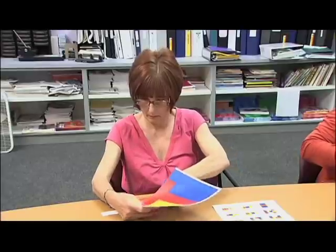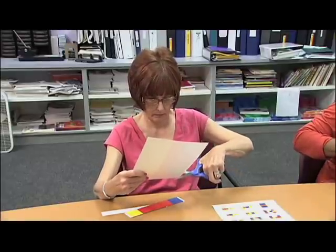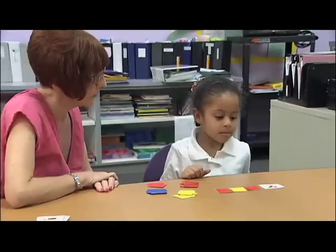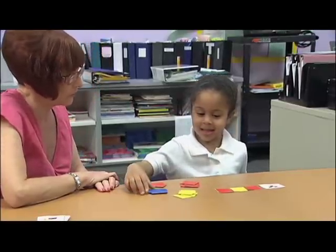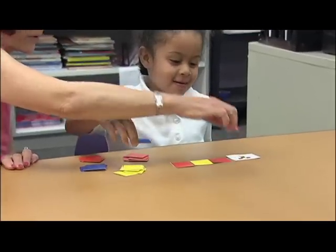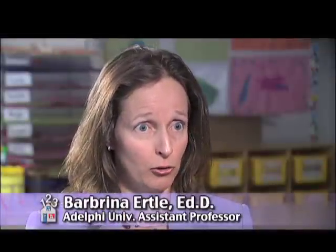To encourage more involvement at home, math education expert Barbrina Ertle has designed simple, downloadable activities about spatial relations that get parents and grandparents talking with children about these abstract ideas. It's more about vocabulary development — being able to communicate those ideas and understand what we're talking about. Elaborate on it, think about it, make it explicit, talk about it. And that's the main job that parents can do.